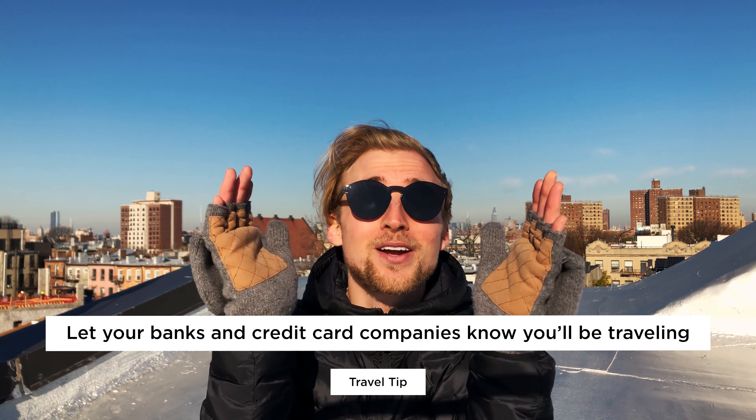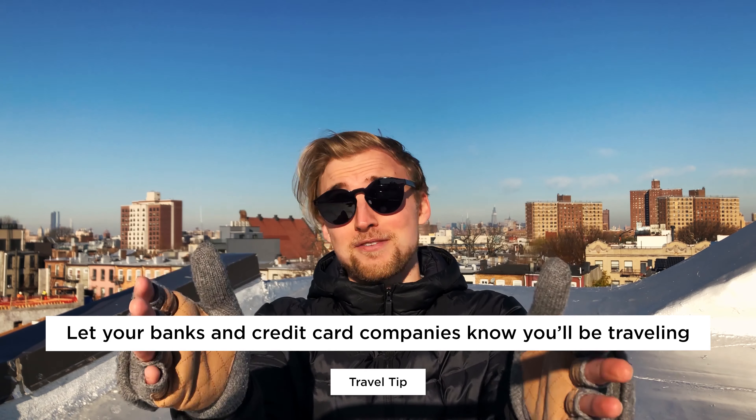Let your banks and credit card companies know you'll be traveling. This is a very simple thing to do but it is often overlooked and forgotten. All you need to do is give your banks and credit card companies a call and let them know where you're going and for how long. Or depending on the company, you can even update your travel information via their website or app. But make sure you do this before you travel.